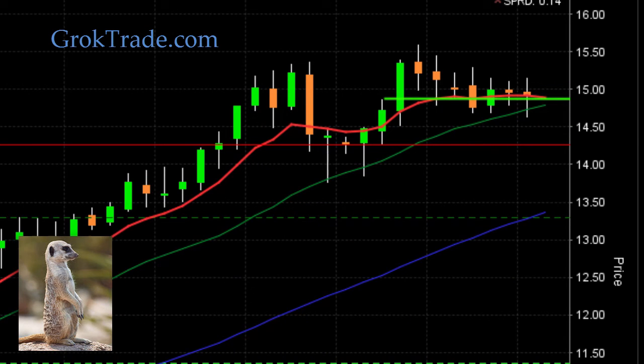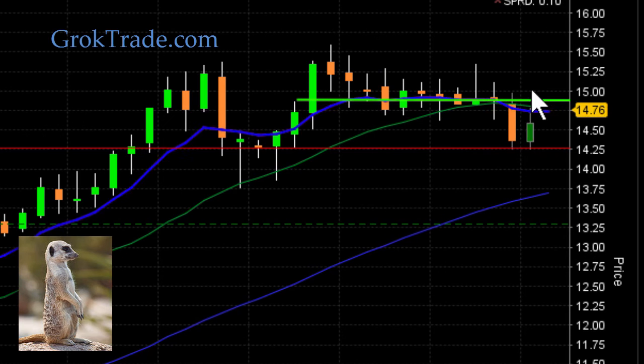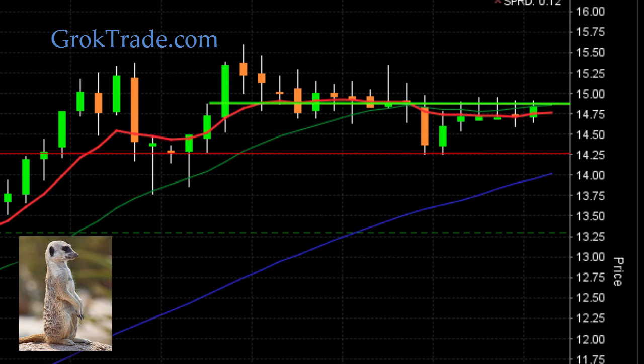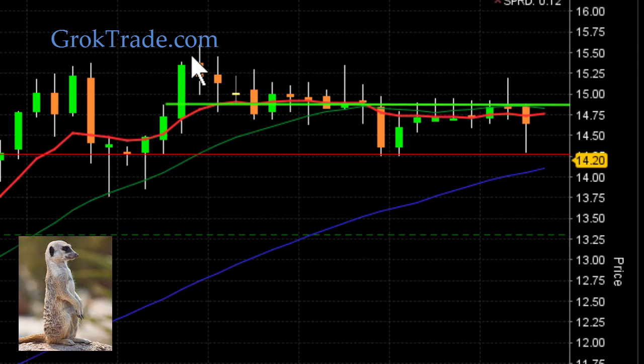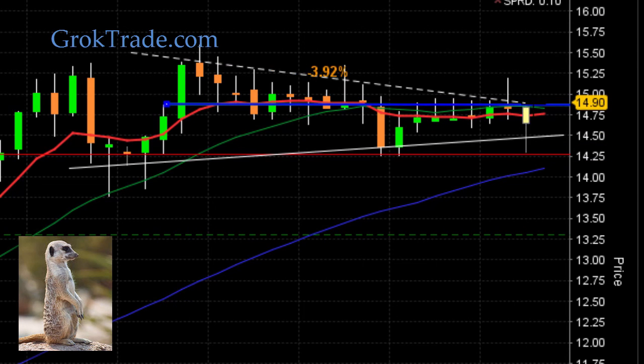Let's see how we go. It's just basing here, right around that $15 area. And after all this time, now it's starting to set up this really long and narrow symmetrical triangle here. Now I'm already in.